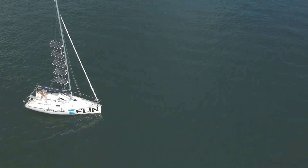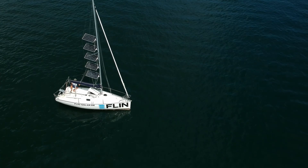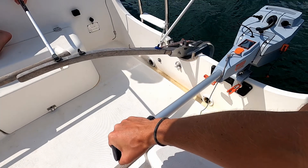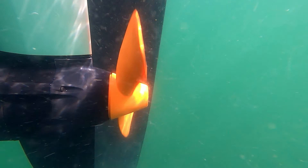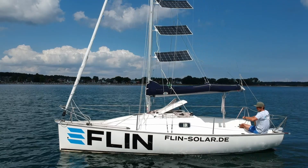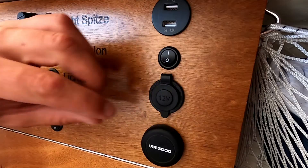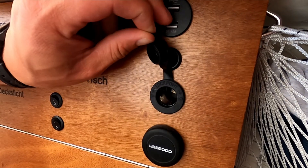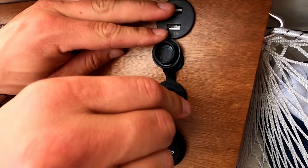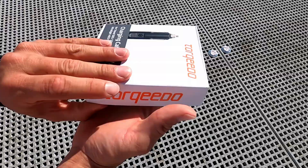Flynn is testing on the test boat Mina. The Sunout 2000 is equipped with an electric outboard motor, the Torquido Travel 1003. On a sunny afternoon on the Kiel Fjord, we are testing how the integrated battery of the electric motor is charged via the onboard power supply.